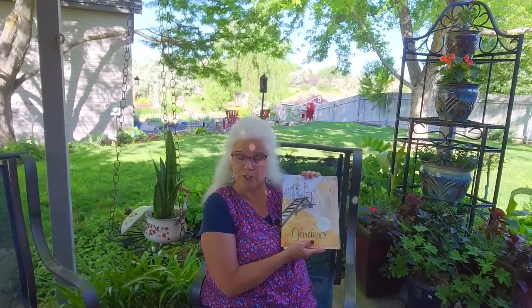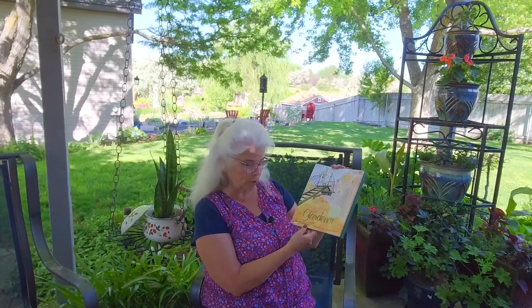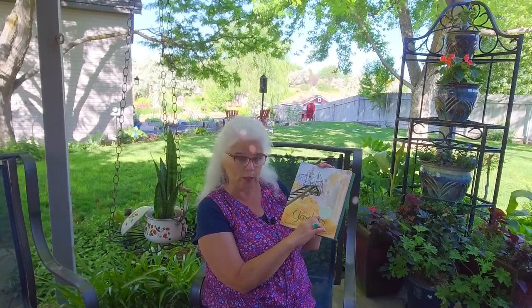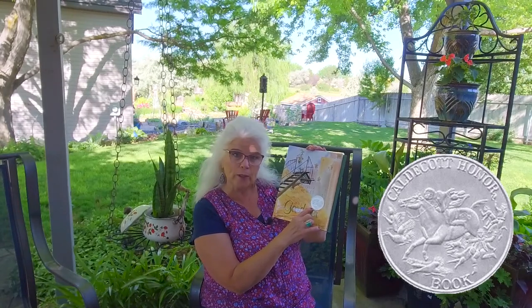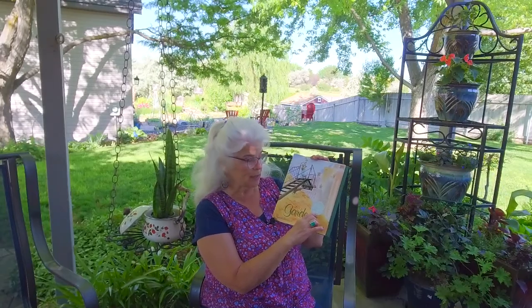Good day, my name is Mrs. Bowers and I am going to read a story to you in my garden. The story is called The Gardener, written by Sarah Stewart and David Small — they're a married couple. This book won an award. I want you to notice this seal on the front of the cover. That's a Caldecott seal, and that means he won an award for the best illustrations.